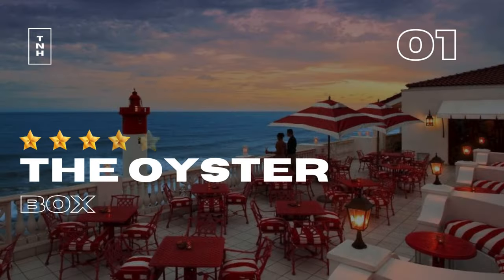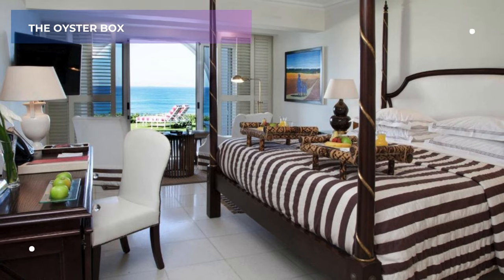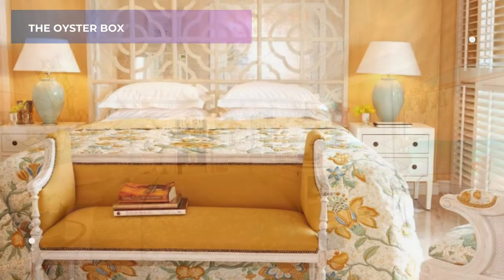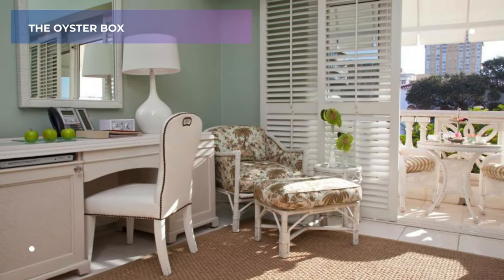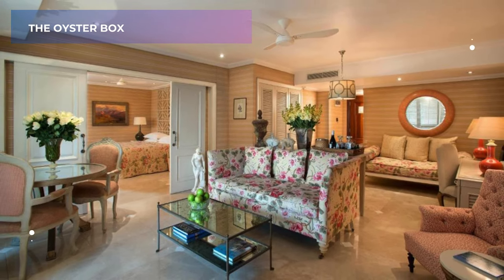1. The Oysterbox. First up, we have the iconic Oysterbox. This 5-star masterpiece practically oozes elegance. Imagine stepping into a world of rich fabrics, plush furnishings, and impeccable service. With a phenomenal 9.4 rating on Booking.com, guests rave about the award-winning spa, perfect for pampering yourself after a day of exploring.